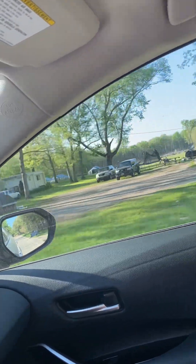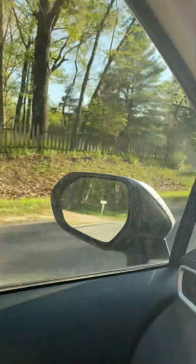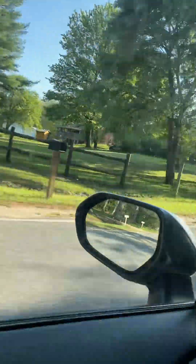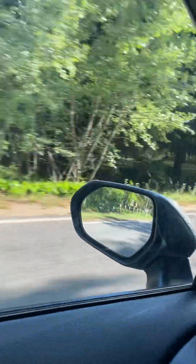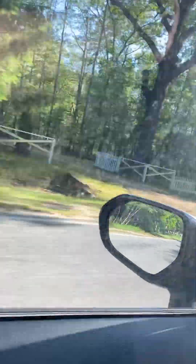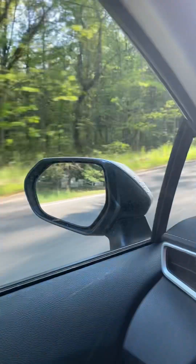Got some bigger homes here — it's just a real mix. Anyway, I hope that helps give you a feel for the area and see if it's worth your time to drive out here. Bye!